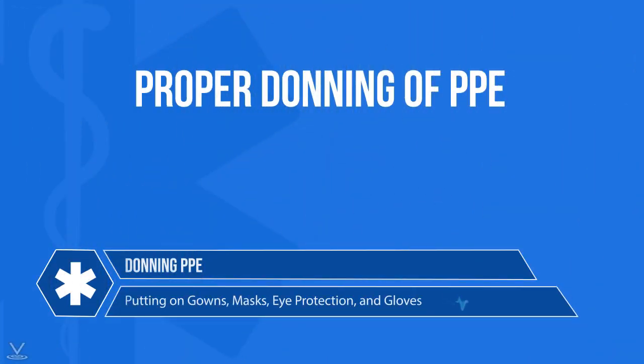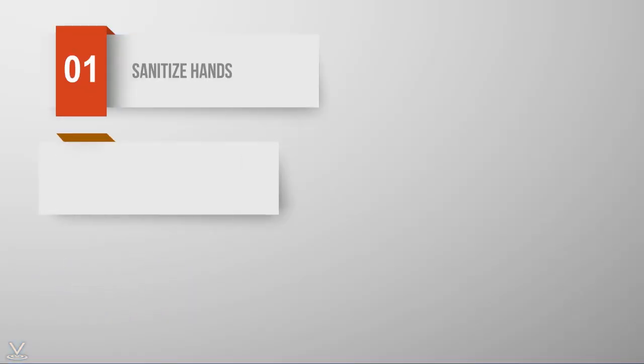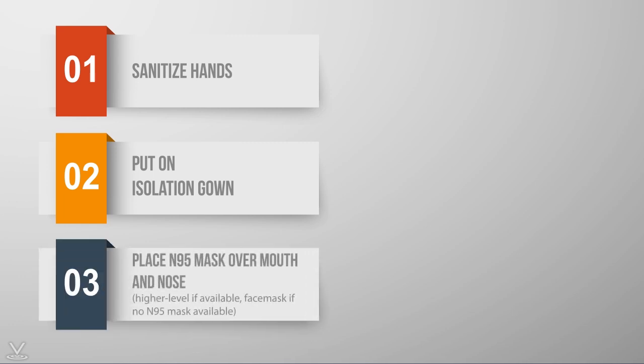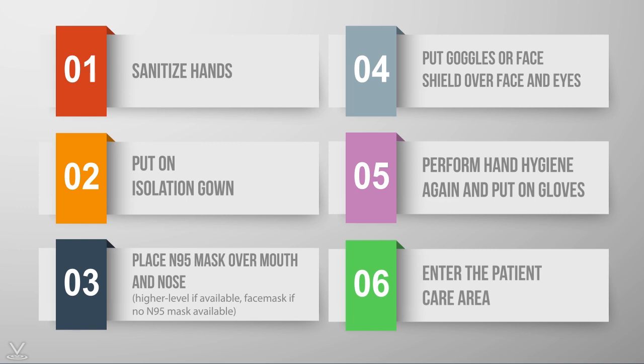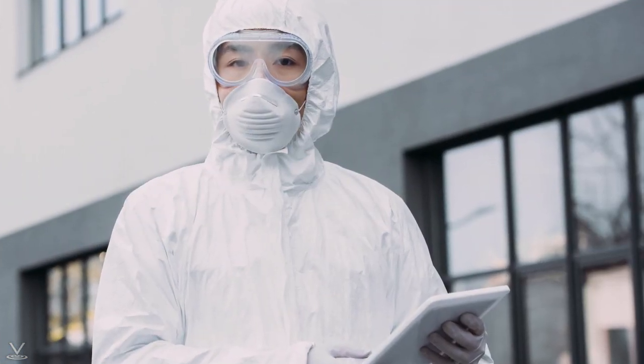Proper donning of PPE occurs in the following order: 1. Sanitize hands. 2. Put on isolation gown. 3. Place N95 mask, or higher level if available, or face mask if no N95 is available, over mouth and nose. 4. Put goggles or face shield over face and eyes. 5. Perform hand hygiene again and put on gloves. 6. Enter the patient care area.